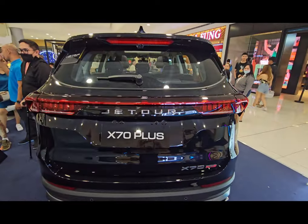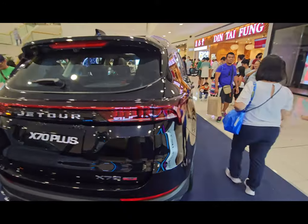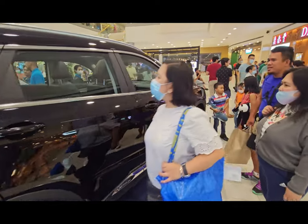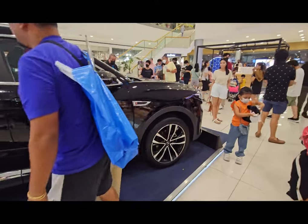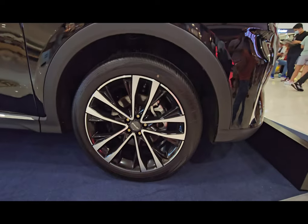To close the tailgate, you just press the button and it comes back down. Now let's look at the wheels. Same as the X70 Sport, it also uses 20-inch rims. The wheels are also two-tone.